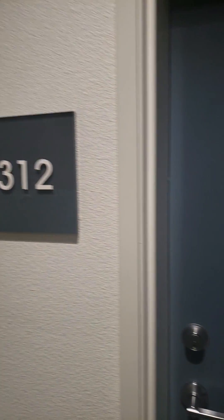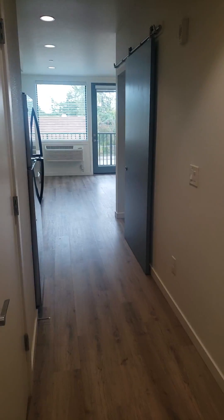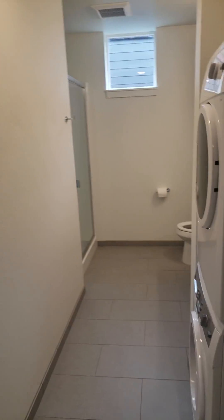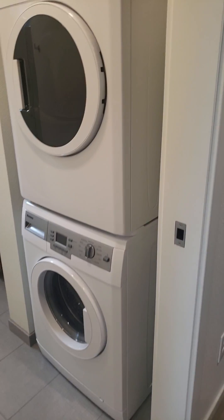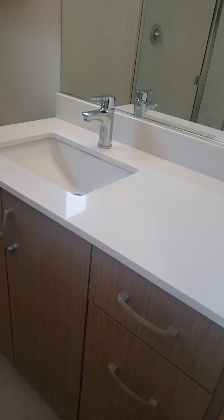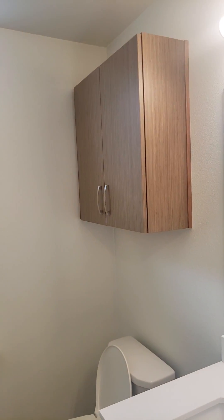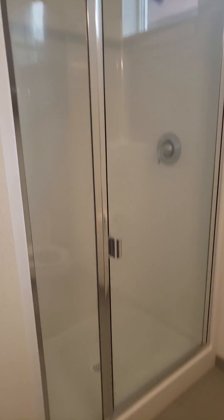Here we are at LA Jean 312. Right at the entry we have the restroom along with the stacked washer and dryer. There are some drawers, a cabinet, and then another over-the-john cabinet. And then an extra large shower.